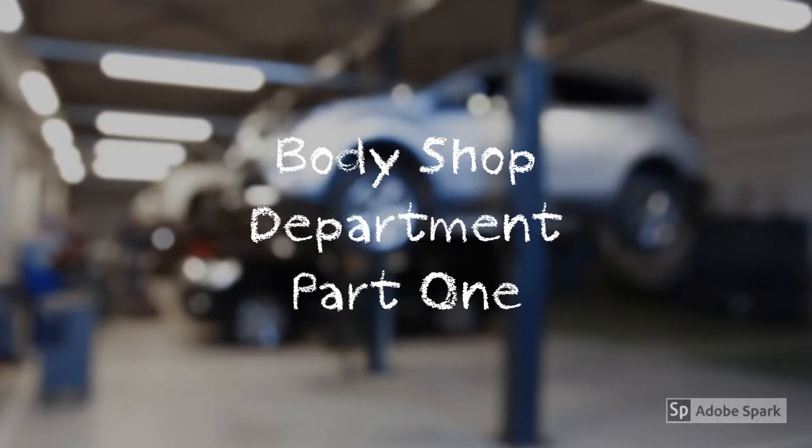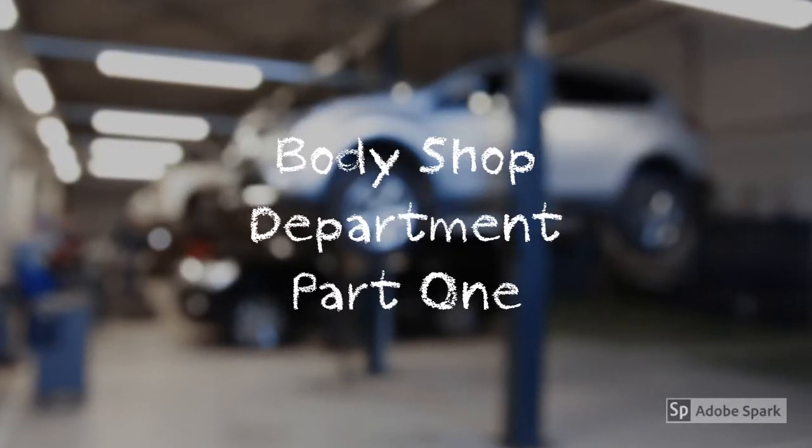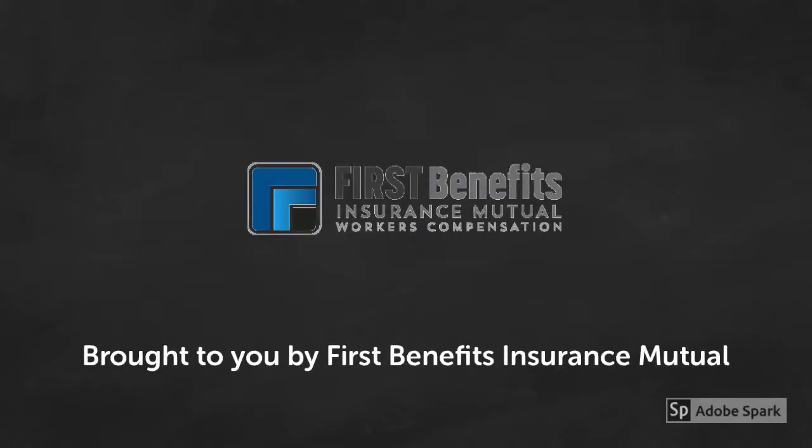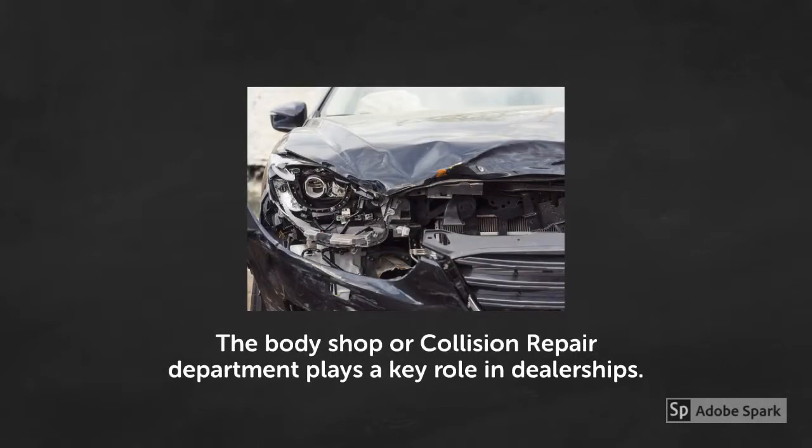Welcome to Body Shop Department Safety, Part 1 of our ongoing Safety Spotlight series, brought to you by First Benefits Insurance Mutual. The Body Shop, or Collision Repair Department, plays a key role in a complete dealership.